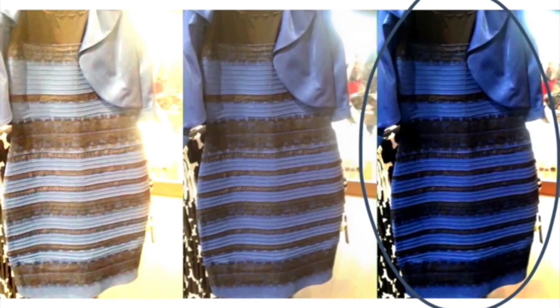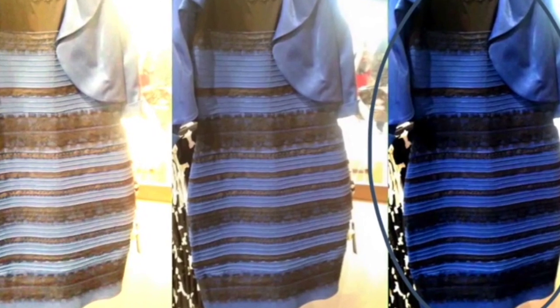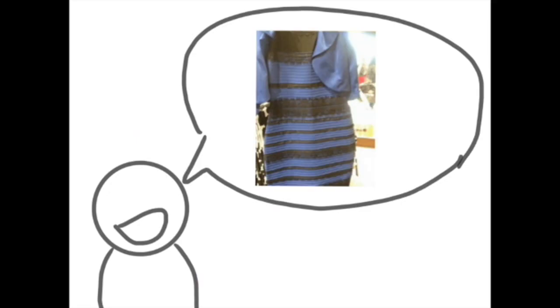It turns out the dress is blue and black after all. Now, check it out with those around you and see for yourself. Interesting, isn't it?